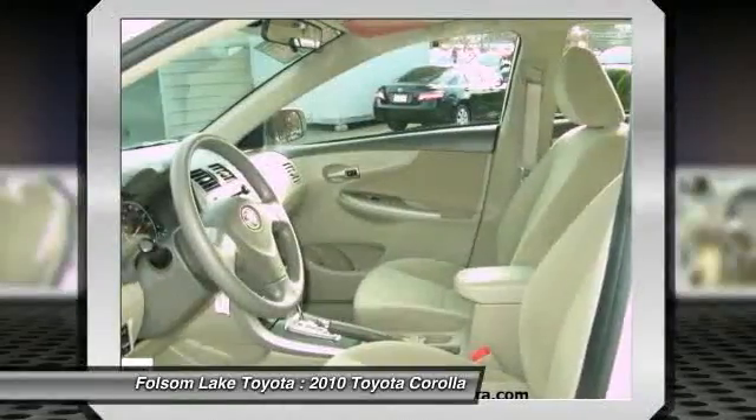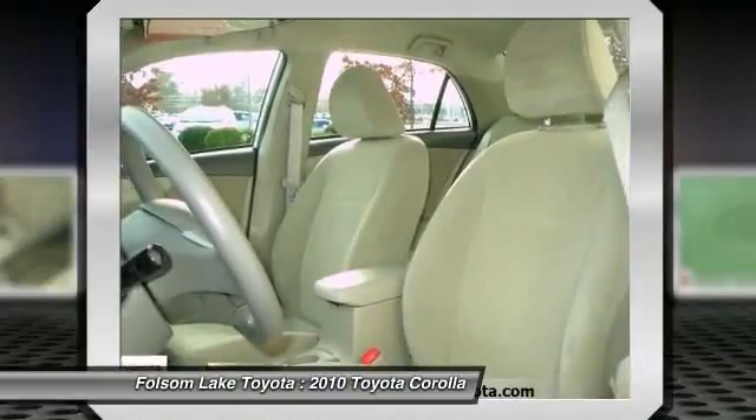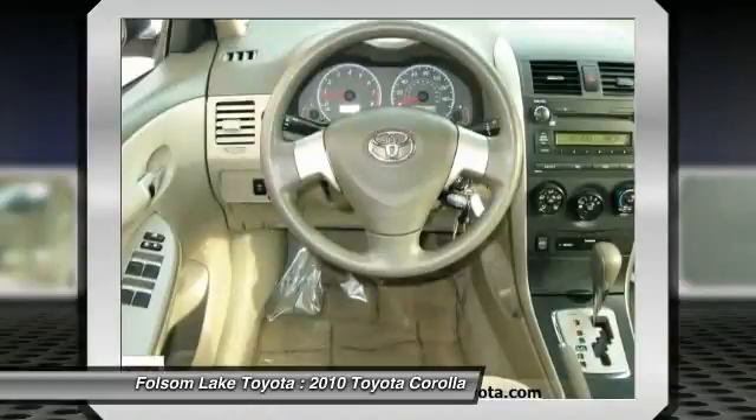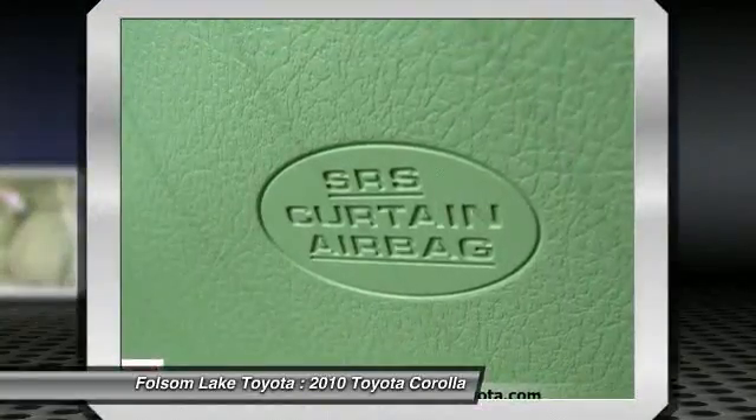Additional benefits include a 1-year roadside assistance plan, a factory and dealer commitment to customer satisfaction, 24- to 84-month financing terms depending on vehicle age, current new vehicle interest rates, and zero down payment maximum advances.